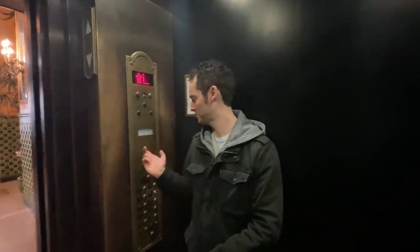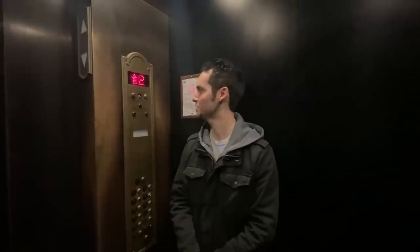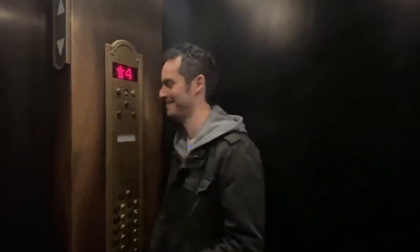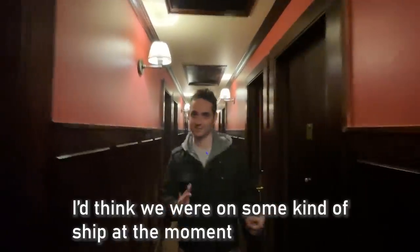This elevator is a vibe, I'll tell you right now. The hotel's got some class — definitely got some class. If you don't like elevators you might get nervous; it's shaking a bit. It felt like we were swaying back and forth — I think we're on some kind of ship at the moment.